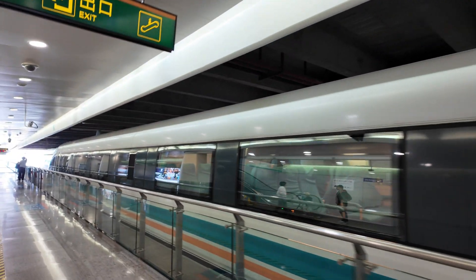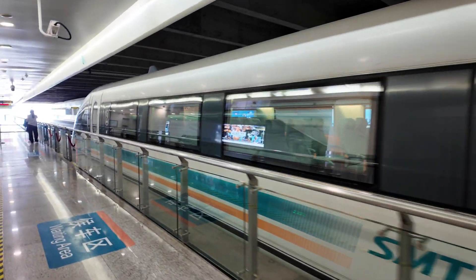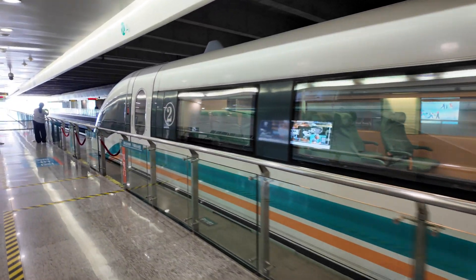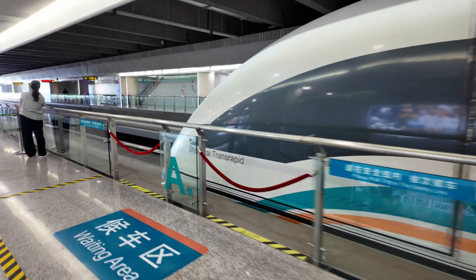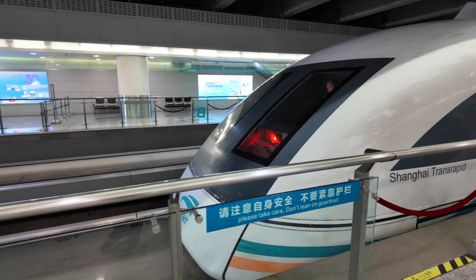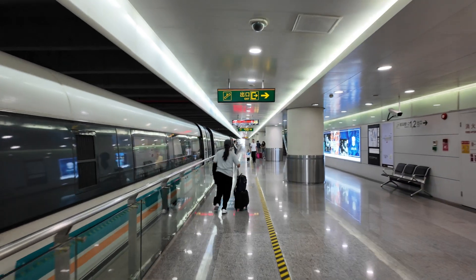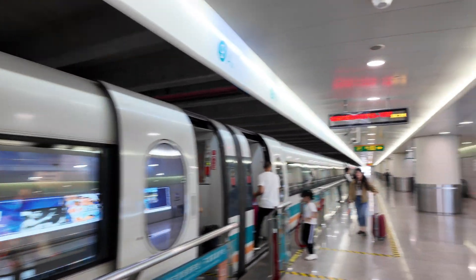I want to record a bit — this is the way it is. Shanghai. Transrapid. So we have finally — we are going to board Maglev. This is Maglev, the fastest train in the world.